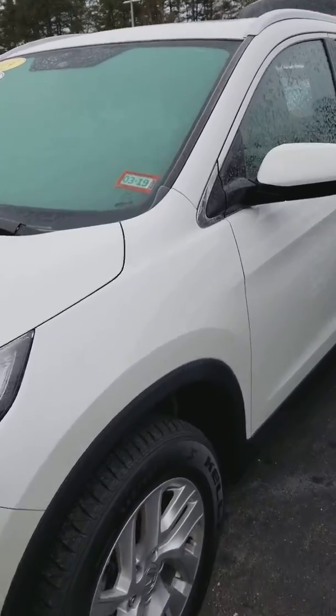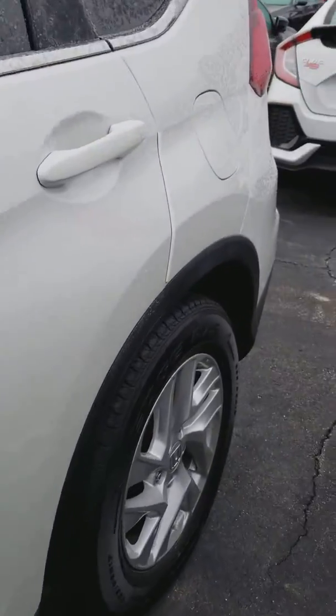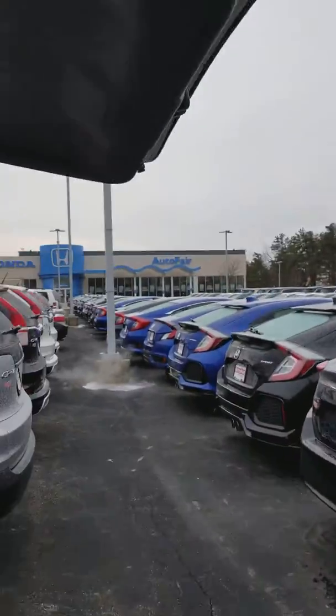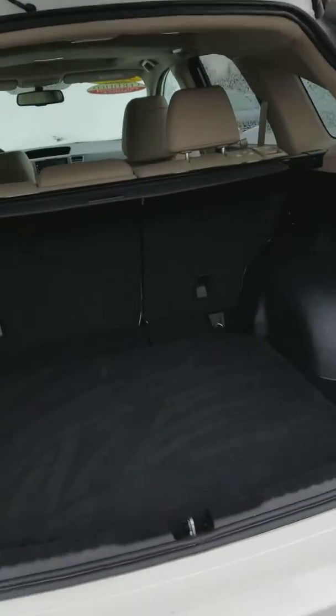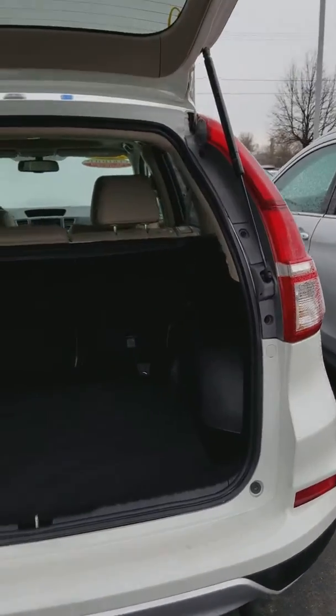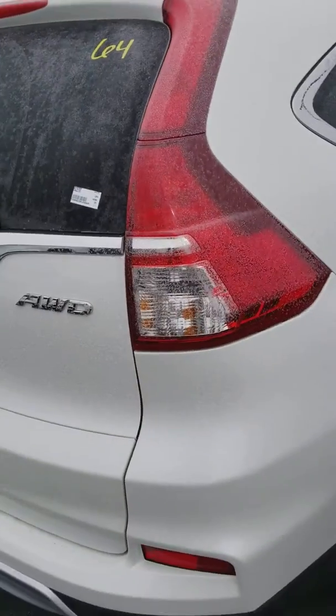This car is in mint condition, as you can see. Even the wheels are in good shape. I opened the back for you — take a look at that. Here's the side.